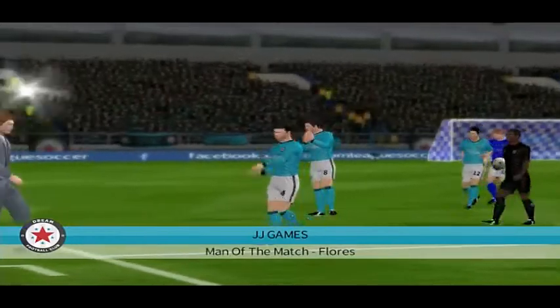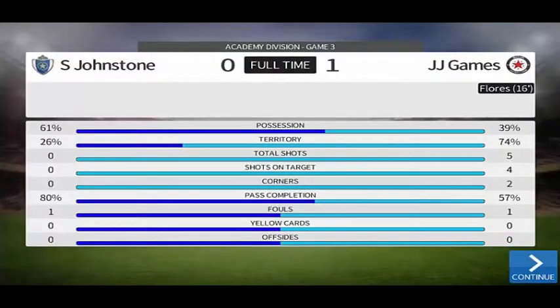That's definitely the right choice. He put in more than 100%, and the man of the match award is well-deserved.